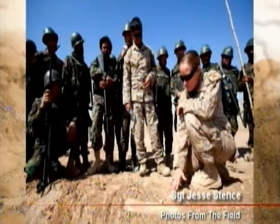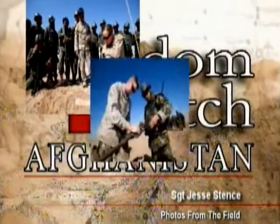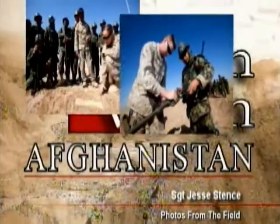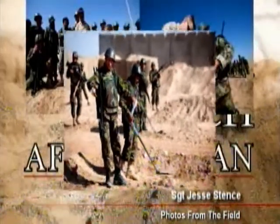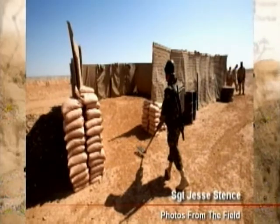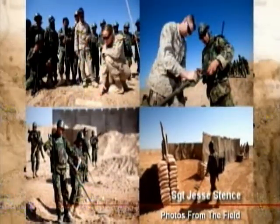Marines with the Regimental Combat Team 1 embedded training team help Afghan National Army soldiers adjust a combat metal detector for the improvised explosive device course at Camp Dwyer in Helmand Province, Afghanistan, February 23rd. The company cleared a 32,500 square meter field filled with simulated IEDs in their two months of instruction.